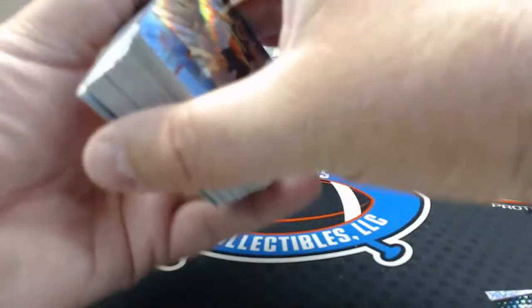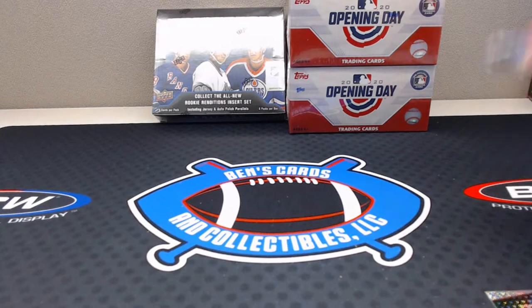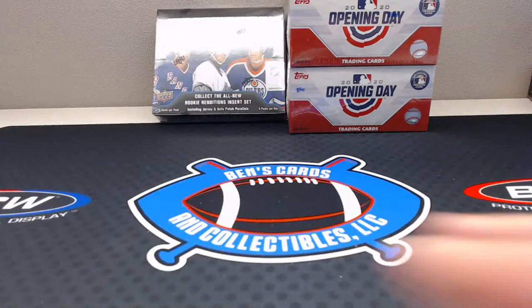Kent Bazemore, Derrick Rose, Rodney Hood, Paul Millsap parallel, and a Tyler Lydon. So there we go — nothing too crazy. You're going to get the base, the rookies, and the parallels out of that. You might get lucky every great once in a while and get an autograph. Thanks for hanging out — check out the group when you get time if you want to.